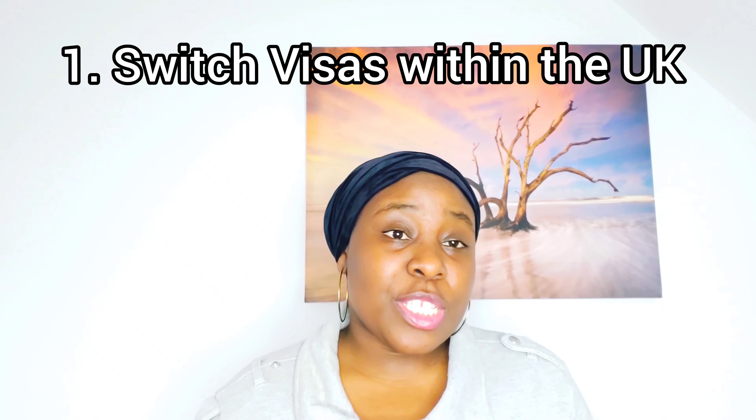The first thing you need to know as an international student who wants to switch to a Skilled Worker Visa is that you can switch within the UK from a Tier 4 student visa to a Tier 2 Skilled Worker Visa. A lot of people message me asking if they have to go back to Nigeria, Pakistan, or wherever they're from — the answer is no. You can make your application within the UK.